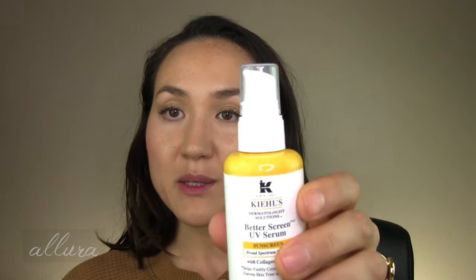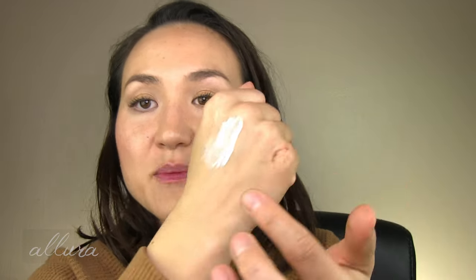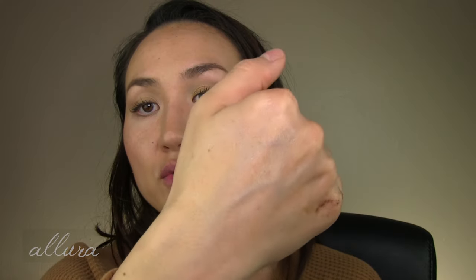The other sunscreen I've been testing is from Kiehl's — the Better Screen UV Serum Sunscreen. The active ingredients are also avobenzone, homosalate, octisalate, and octocrylene. It comes in a pump dispenser and has a thinner, more watery texture compared to the Murad. It's not immediately clear like the Murad, but it is pretty invisible on the skin and, because it's not mineral-based, there's no white cast. Extra credit because it has no fragrant ingredients added, and it also has some peptides, which is nice.